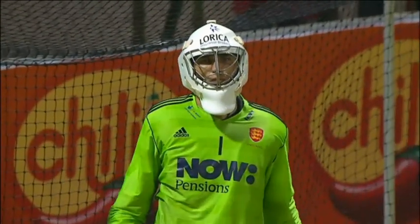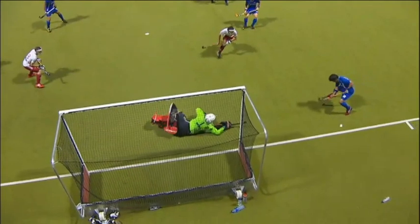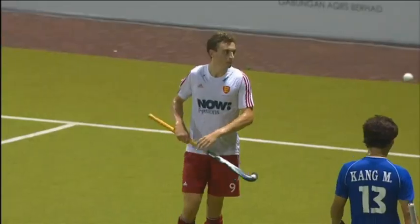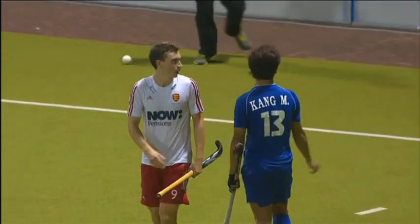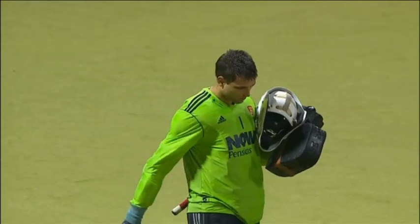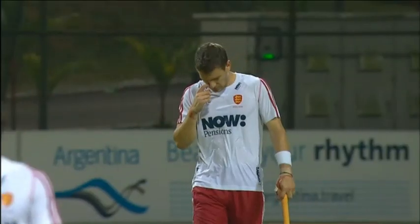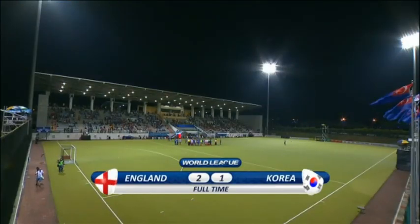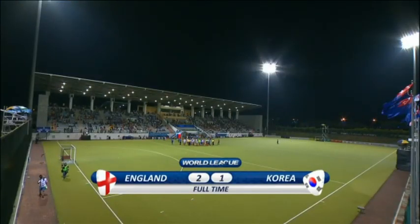What a pick for England — does superbly well down to his right-hand side. The final hooter goes and England have won a very, very tight game. Frustration for Korea, but they have shown they are able to compete with the best in the world — they ran Germany close in the semi-finals. The final score: England 2, Korea 1.